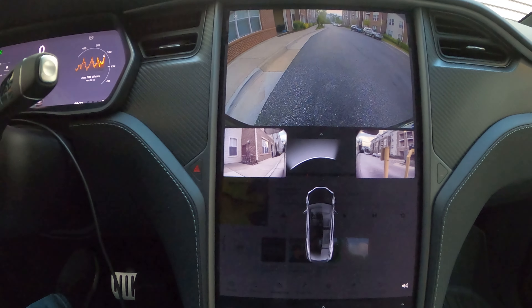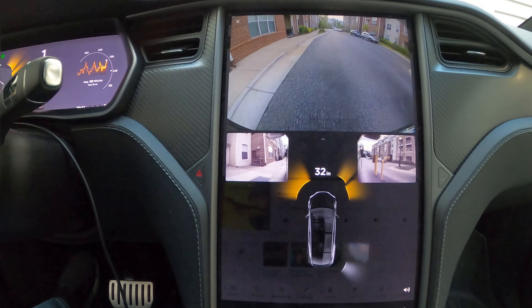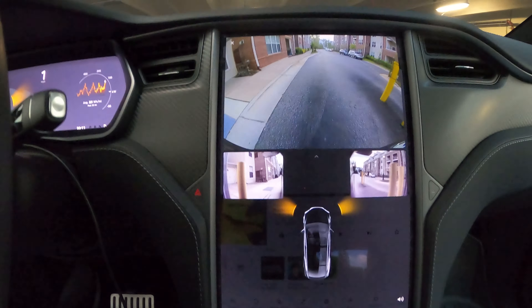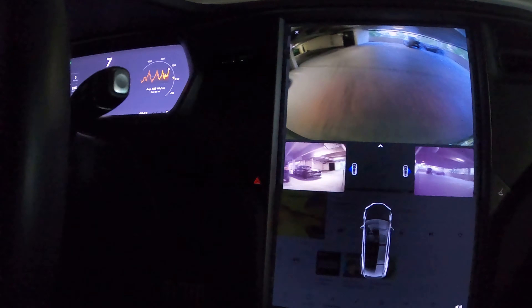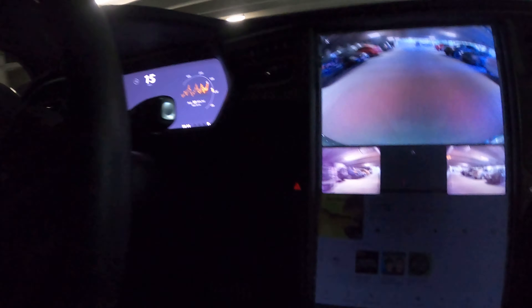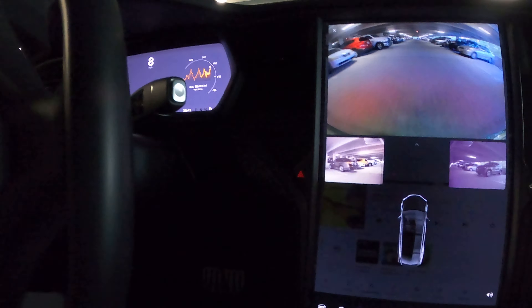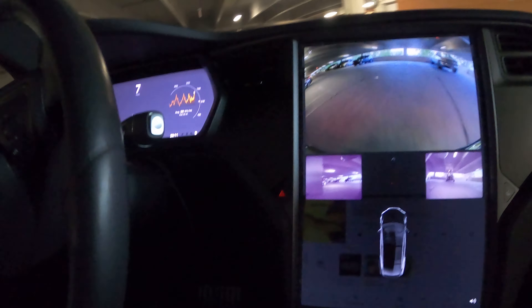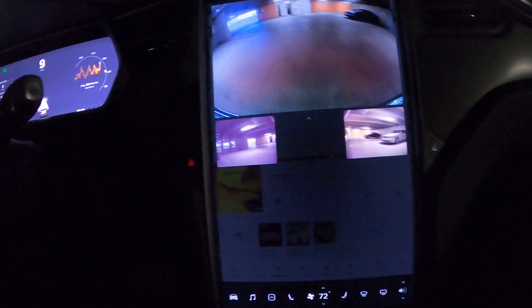It's not bad. I would like it better if I could use them while driving, or say, if you turn your signal on, it would show the appropriate side. Let's see if I can get fast enough to turn them off — I don't think I can.